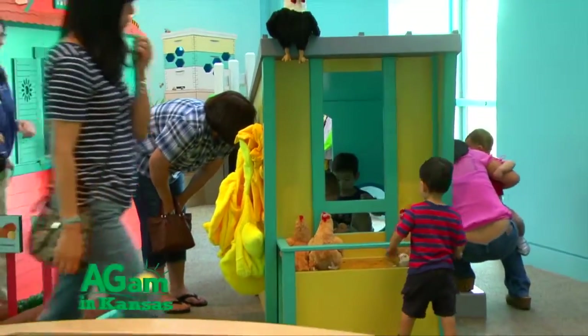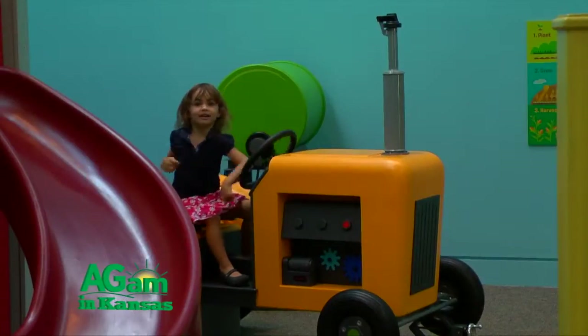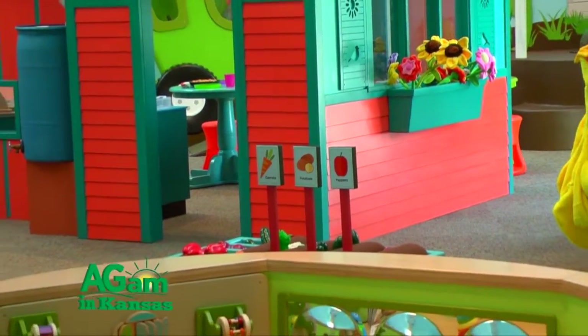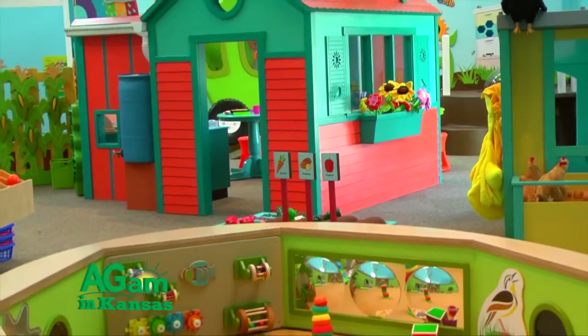Here at Exploration Place we really focus on being a children's science center, and it was important for us to have a new exhibit that really catered to the youngest learners, our preschoolers. And we thought, what better setting than one of the biggest industries in our state, which is agriculture.